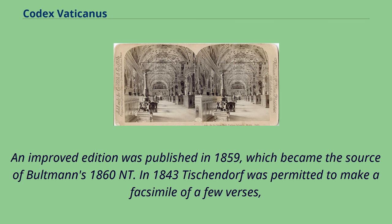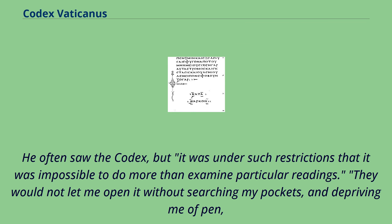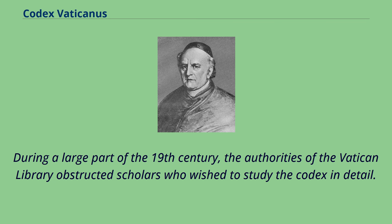An improved edition was published in 1859. In 1844 Edward de Muralt saw it, and in 1845 S. Tregelles was allowed to observe several points which Muralt had overlooked. He often saw the Codex but under such restrictions that it was impossible to do more than examine particular readings. He recounted: 'They would not let me open it without searching my pockets and depriving me of pen, ink, and paper, and at the same time two prelates kept me in constant conversation in Latin, and if I looked at a passage too long, they would snatch the book out of my hand.' During a large part of the 19th century, the authorities of the Vatican Library obstructed scholars who wished to study the Codex in detail.